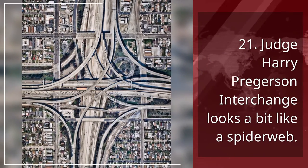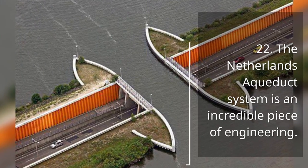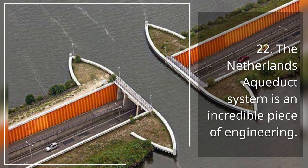21. Judge Harry Predersen Interchange looks a bit like a spiderweb. 22. The Netherlands Aqueduct System is an incredible piece of engineering.